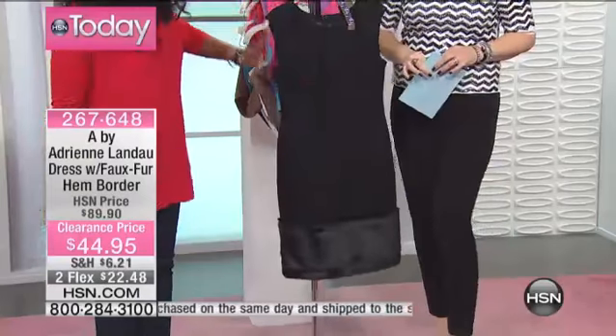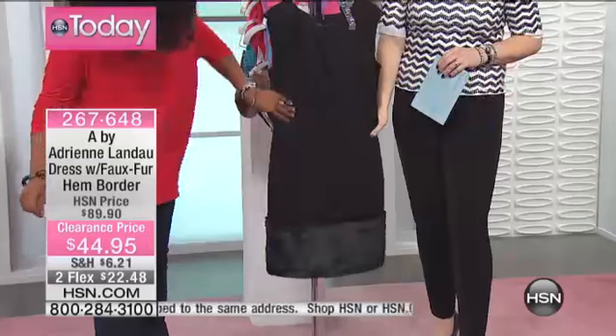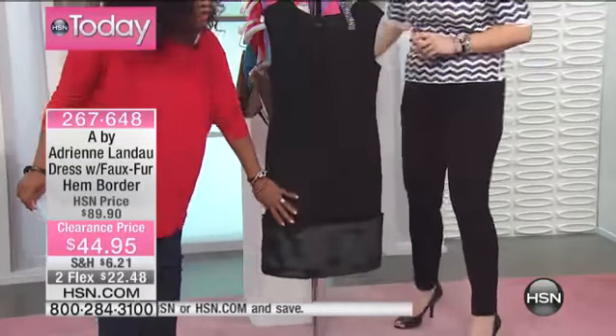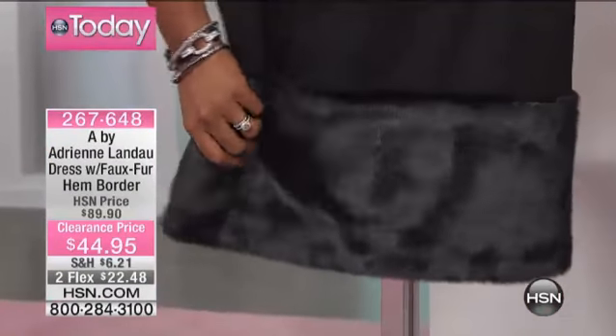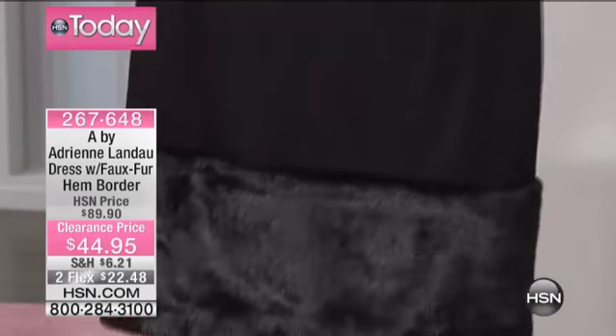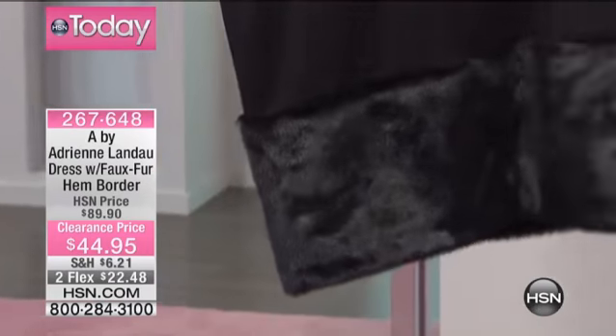She's got a really nice sleeveless, beautifully fitted dress here. This is like a ponti knit going all the way down, so it fits beautifully. But then when you get to the bottom, you have your faux fur — it's beautiful. It looks like black mink at the bottom of the dress, and it goes not just in the front, but also let me flip it around to the back so you can see how beautiful that is in the back as well.